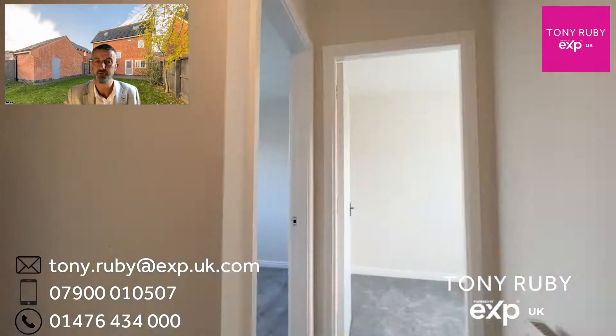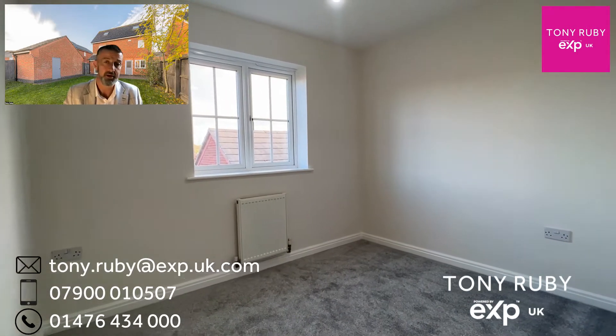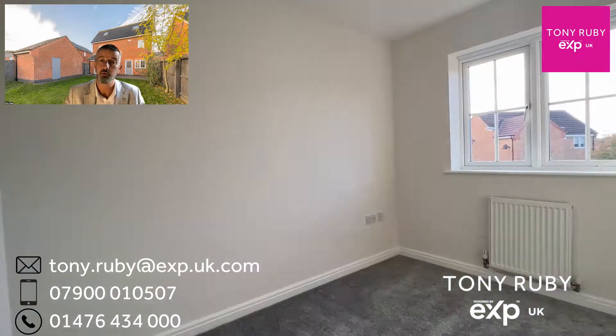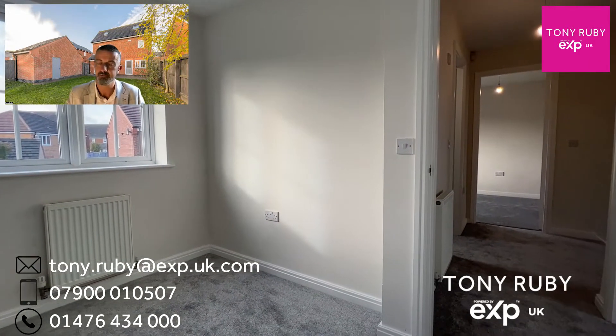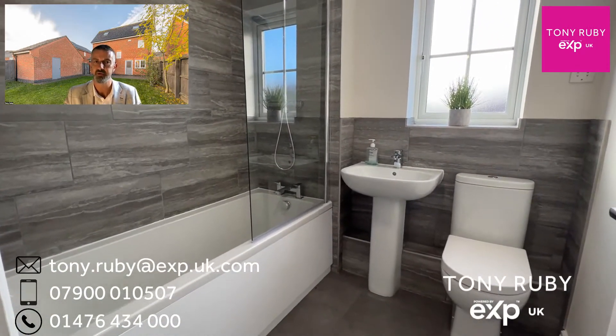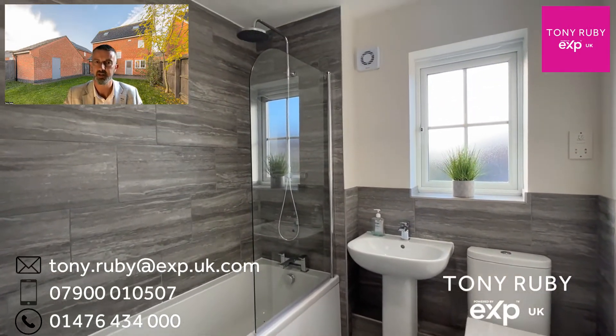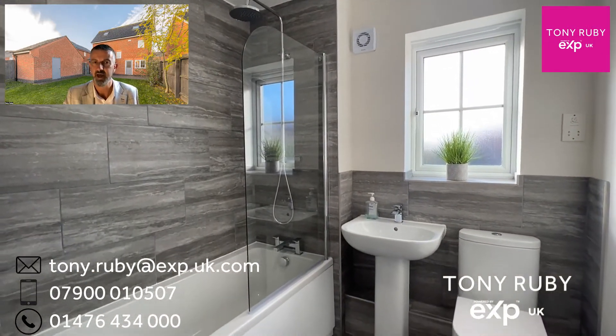Also on this floor are bedrooms four and five — both are a similar floor area. One would make a fantastic nursery or even a great work-from-home space, or two work-from-home spaces if so desired. The family bathroom features a three-piece white suite, tastefully and beautifully tiled, with a modern shower unit with a fixed rainwater shower head and a mobile shower head and glazed shower screen.